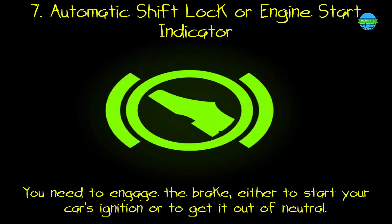7. Automatic shift lock or engine start indicator. What it means: you need to engage the brake, either to start your car's ignition or to get it out of neutral.